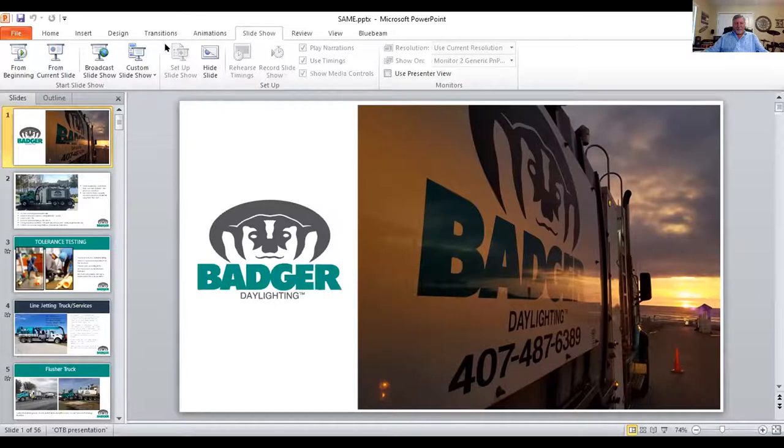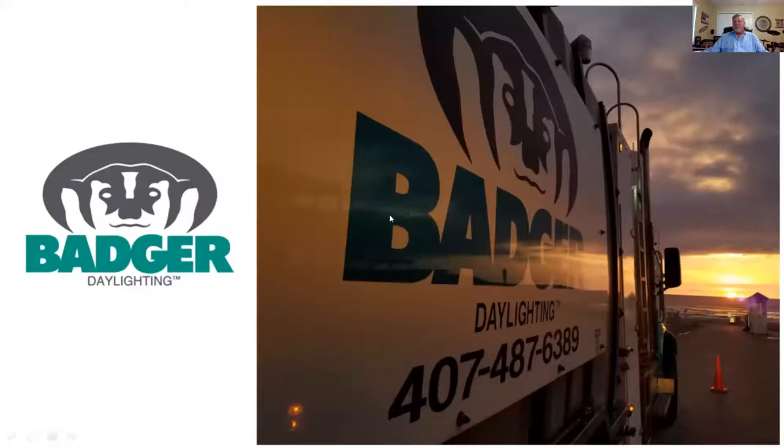Hold on just a second, I forget how to do this part. Let me stop sharing for a moment. There — just the one slide at a time, filling the screen. I have to use the pointer a lot because I try to point at stuff and explain it, and it makes it a lot easier. Thanks again for having me.